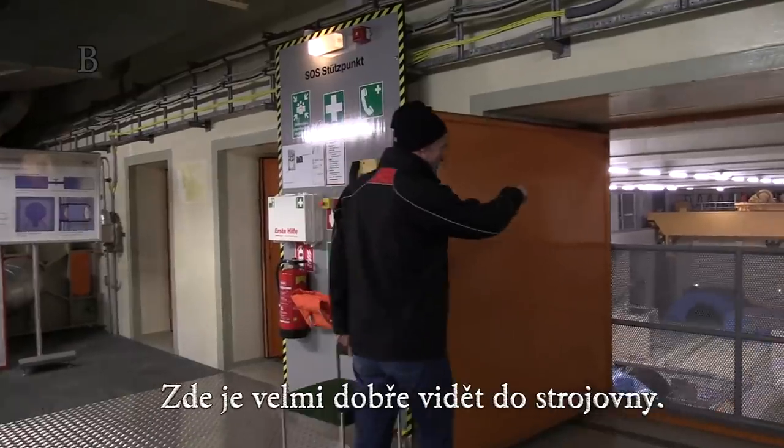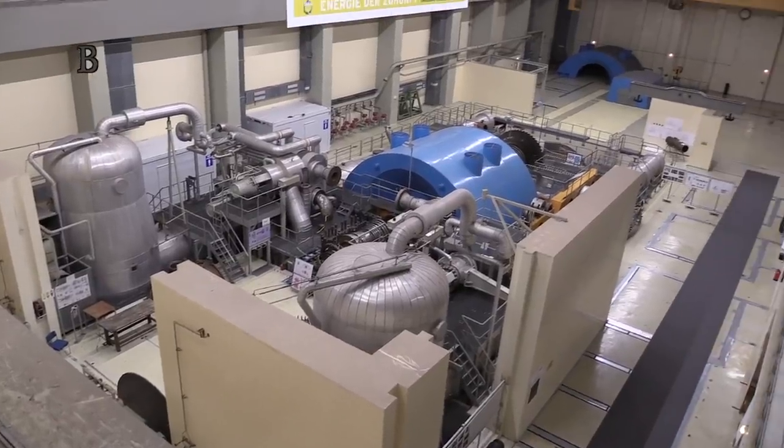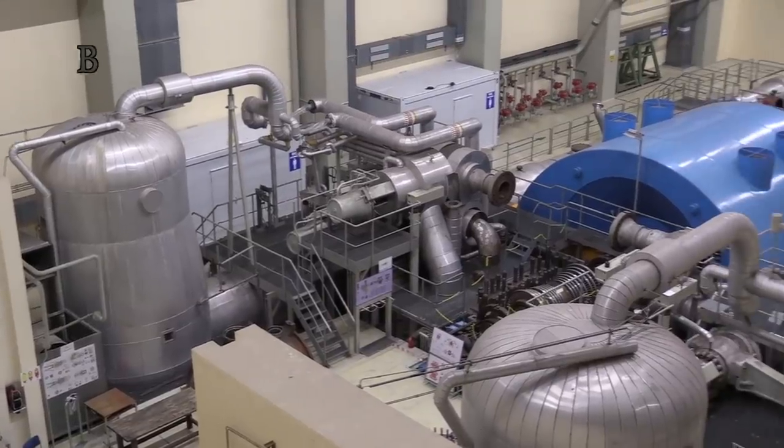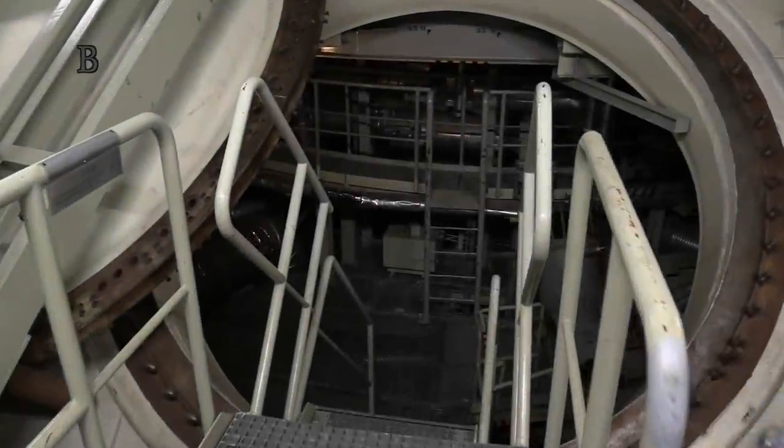You have a very good look to the machine house. The engine originally had three turbines. One of the turbines later drove the generator. The engine now serves as a space for social events.